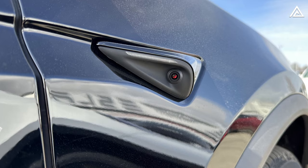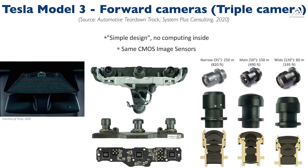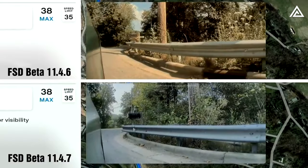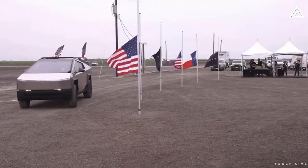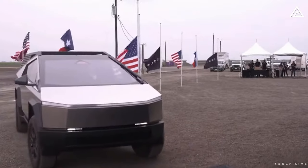HW4 boasts 5-megapixel cameras — a significant upgrade from HW3's 1.2-megapixel cameras — resulting in a more realistic perspective in terms of colors and overall image quality. Exciting times are ahead for Cybertruck enthusiasts, and there you have it: your comprehensive guide to the Cybertruck's ability to avoid and mitigate crashes.